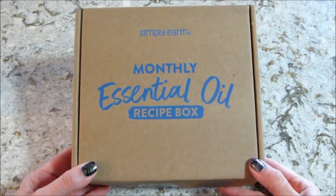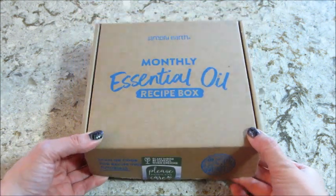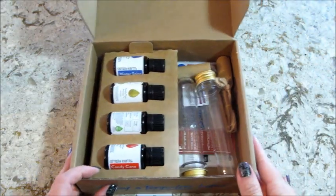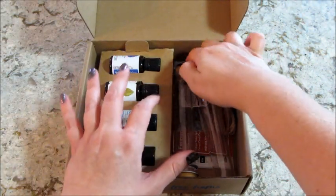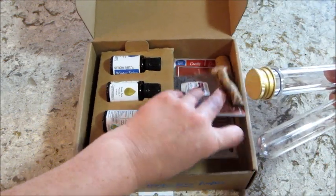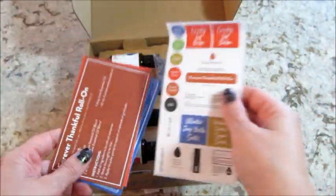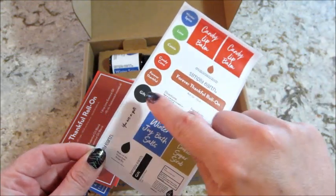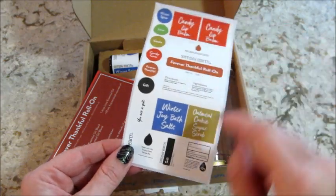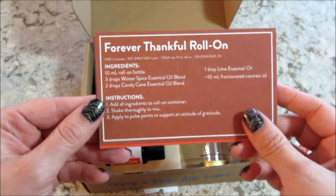Hi guys, welcome back to my channel! Today I have my unboxing from Simply Earth - this is the monthly essential oil box for November. My recipe cards are underneath all this, I'm just gonna grab those. They do give you these stickers so you can label the tops of all your products, bottles, and everything you make, which I love.